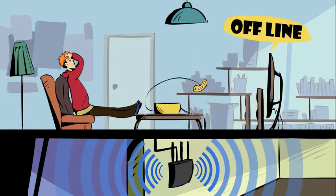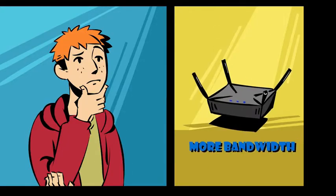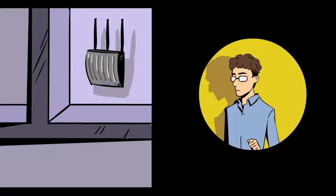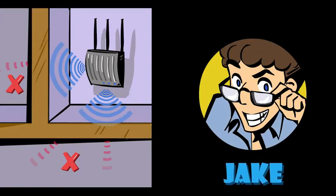His top floor suffers from weak Wi-Fi signal. He thought about replacing the router with one that has more bandwidth, but his friend Jake pointed out that the problem is probably not the bandwidth, but the thick walls that block the signal from the router.